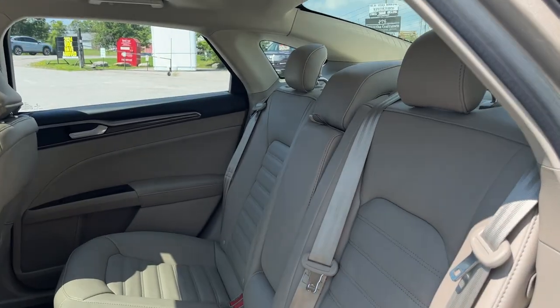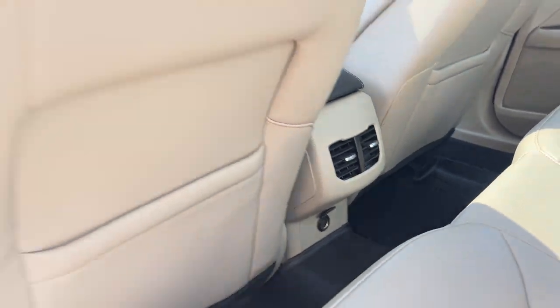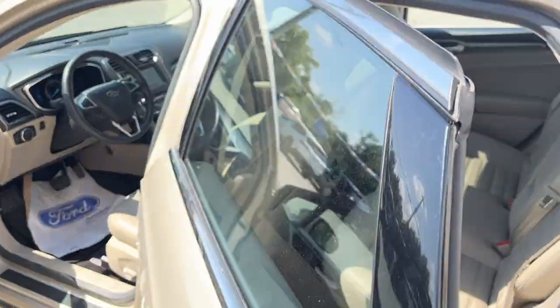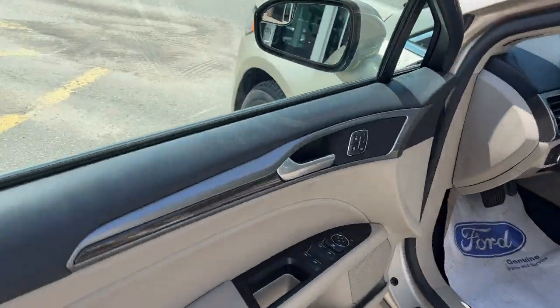The rear seats look like they've almost never been used. You do have a 12-volt power outlet there, your own climate vents, and this one has WeatherTech floor mats front and back, which is always nice to have. Of course, you also have keyless entry on the door.